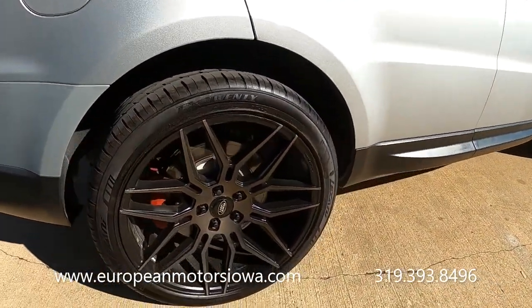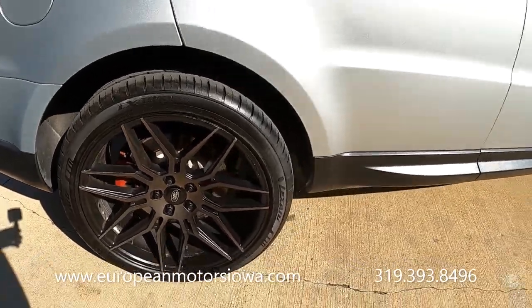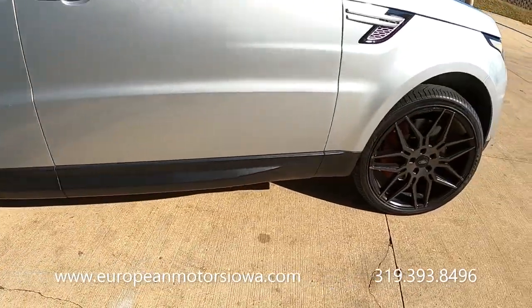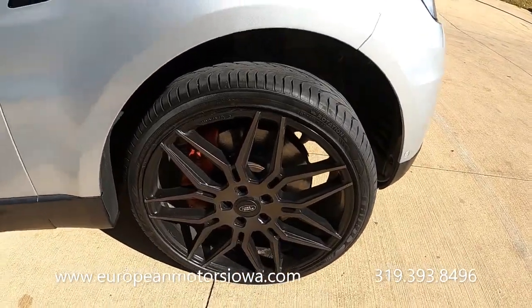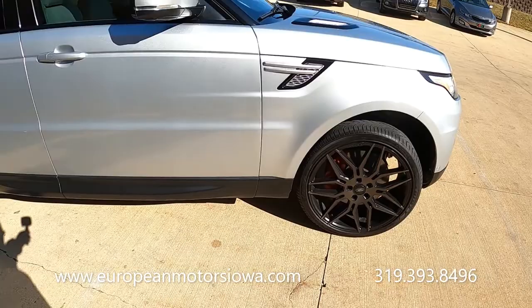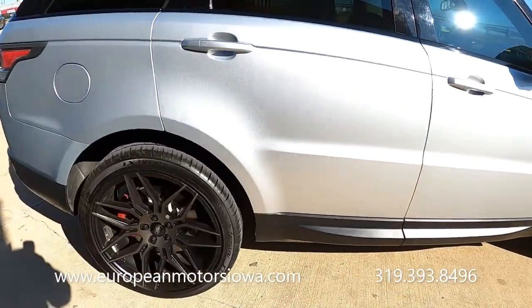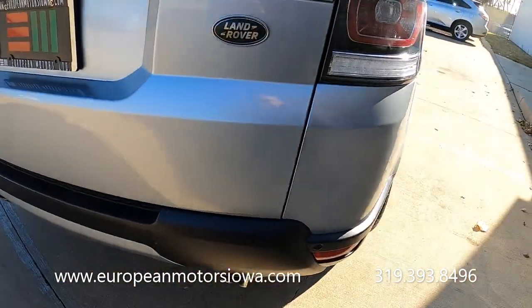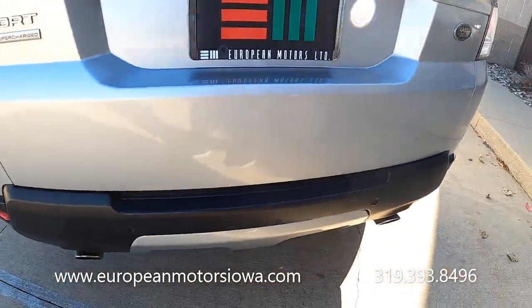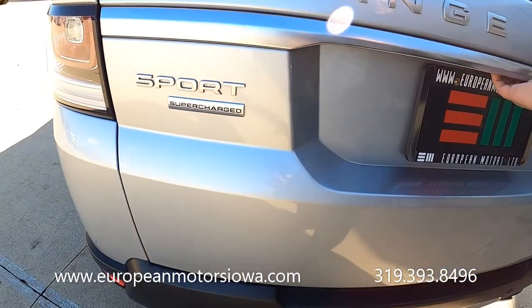I love the red brake calipers poking out behind the wheels — just massive. Of course these have a nice tow rating too. These are a great, nice luxury SUV — the real deal supercharged Range Rover.